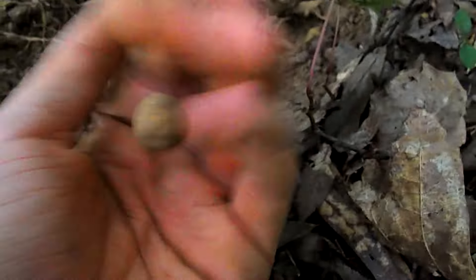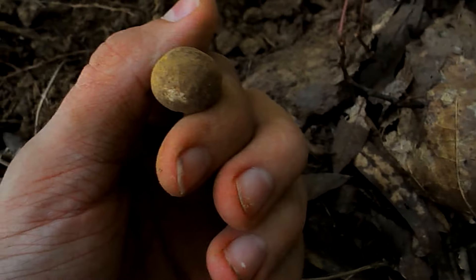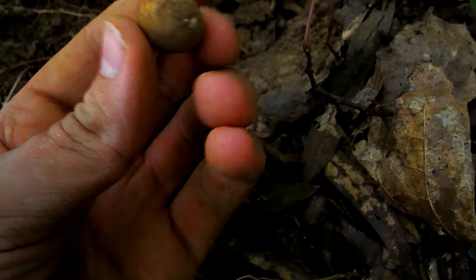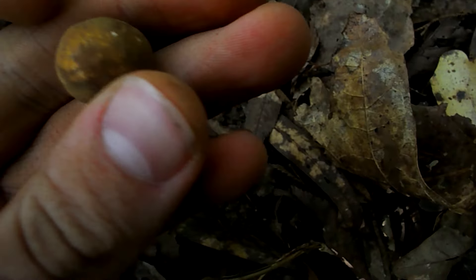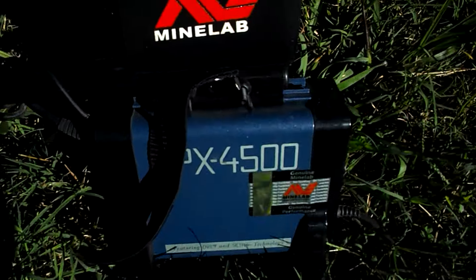I'm at one of my old spots and just got a textbook bullet signal — it's a 69 caliber musket ball, looks to be fired, it's kind of smashed, could have been stepped on though. That's pretty cool, we'll see if there's any more in this little area.